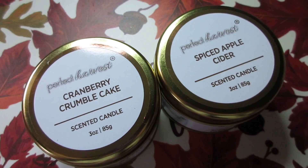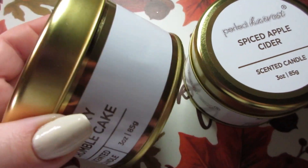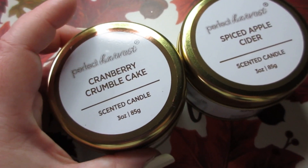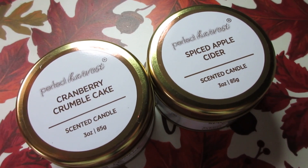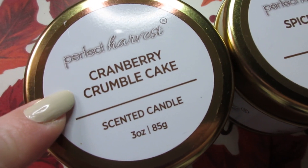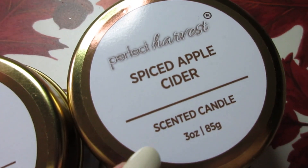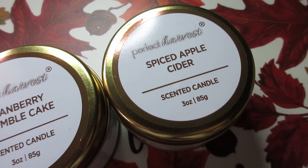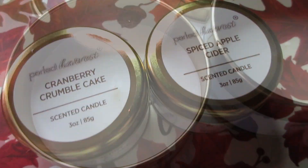The cough syrup is $5.50, the cough drops are a dollar. And I found these little tin candles — I know I always say this, they're only a dollar, but these would make good bag stuffers or basket stuffers for Christmas. From Perfect Harvest, they had cranberry crumble cake, which smells really good. These are 3-ounce candles. And then I got spiced apple cider — you already know I had to pick that one up, I love any kind of apple cider scents.